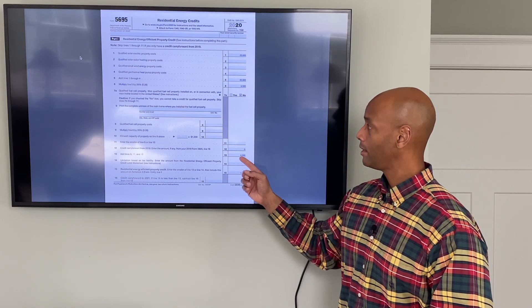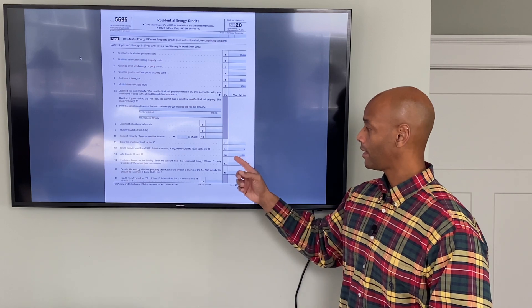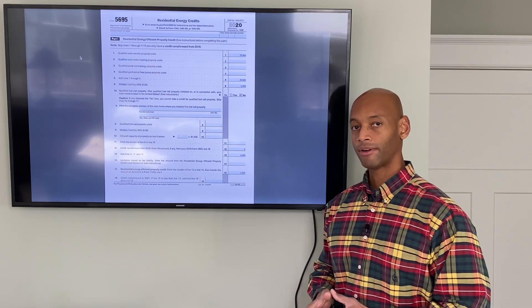On line 13, you're going to be totaling up lines 12 and six. So again, in our example, it's that same figure of $6,500.